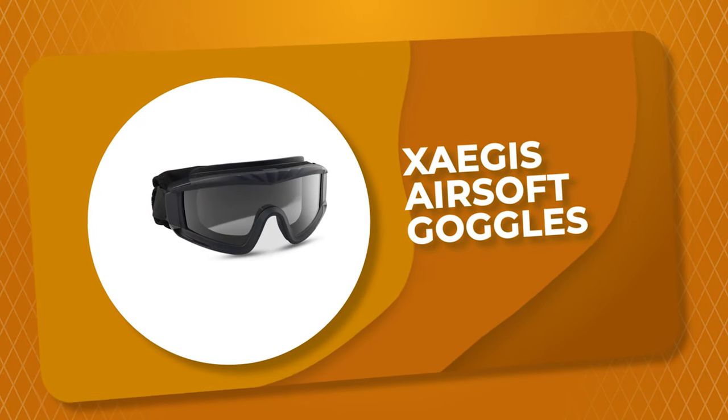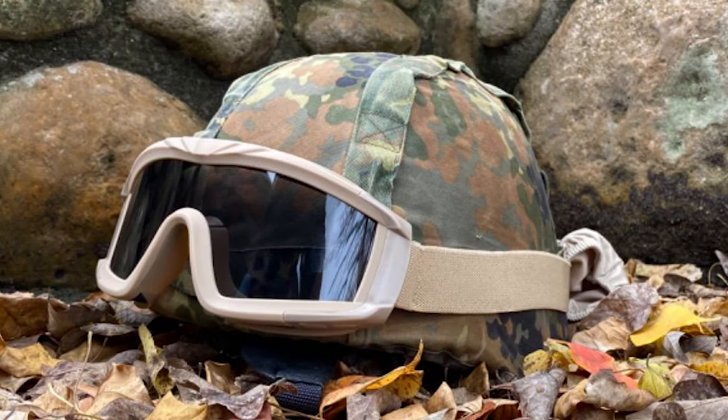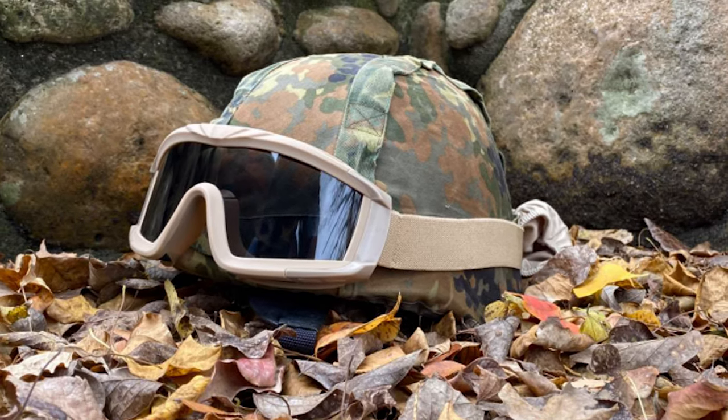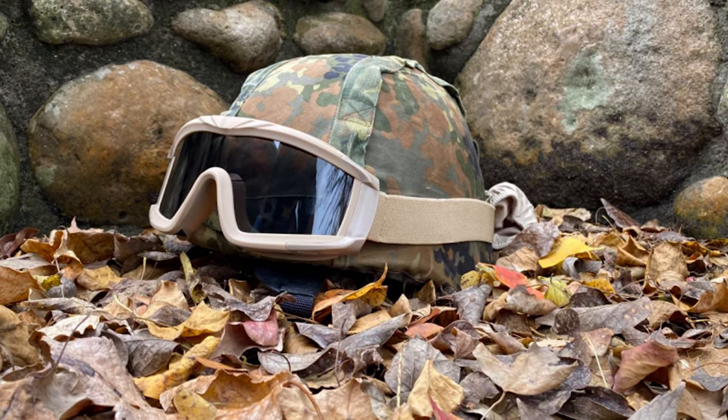Number 1: Exegis Airsoft Goggles. These airsoft goggles by Exegis are both customizable and durable, intended for long-term use. They come with three color lenses, so you can adjust your goggles to better prepare for any weather, environment, time of day, or arena.